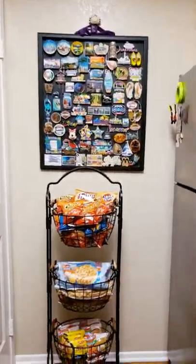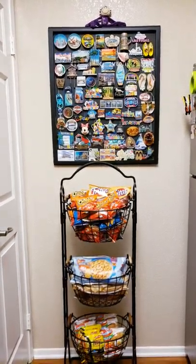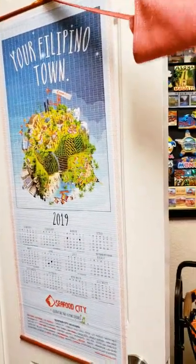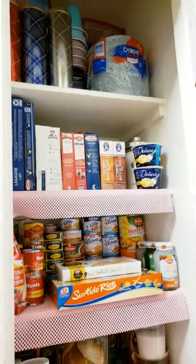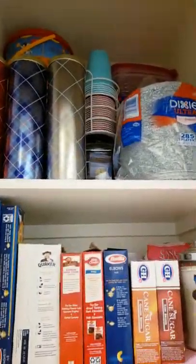This is going to be my first vlog and today I'm going to take you on a pantry tour. I'm going to show you what's inside my pantry. When you open the door you will see my apron right there, and the only calendar in the house is inside the pantry — it's from Seafood City.